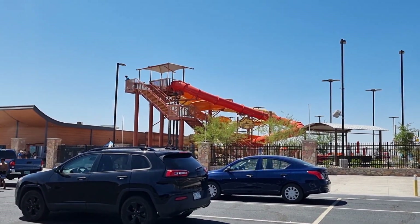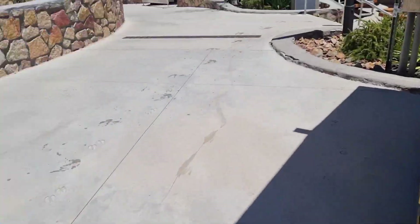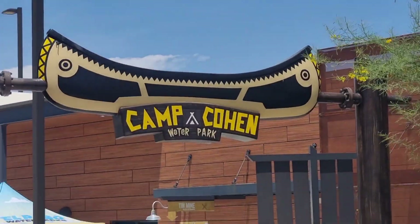We are going to kick off the Summer Fun Vlog, showing you guys all the things that I did this summer with my family. In case you were ever stationed at Fort Bliss and you want to do some things around El Paso, we started here at Camp Cohen at the water park.